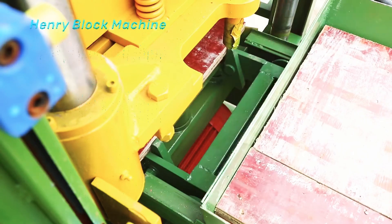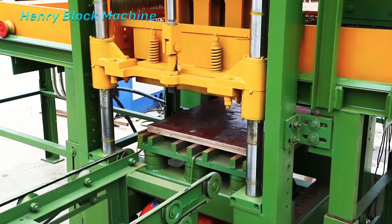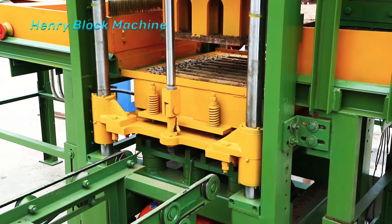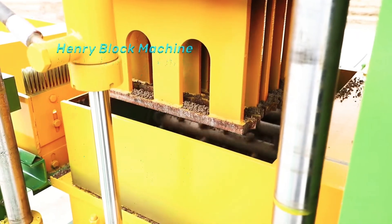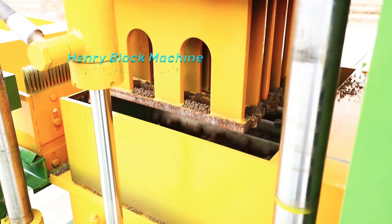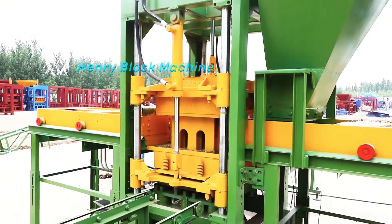The mixer has uniform mixing and short cycle time. The stirring forks are evenly and tightly fixed and not easy to loosen. In this way, the raw materials are discharged uniformly.